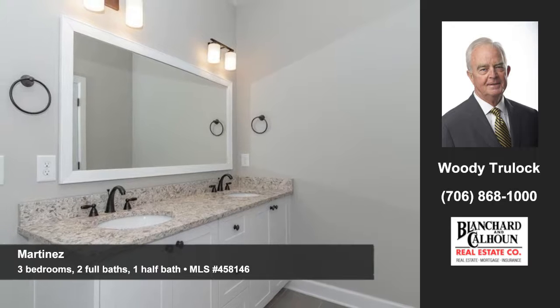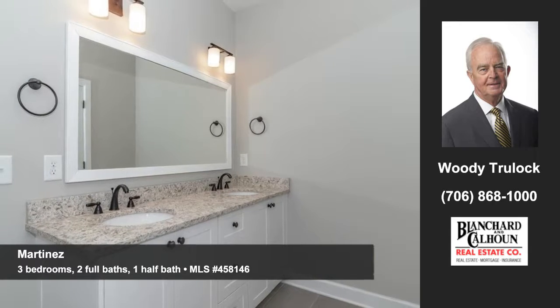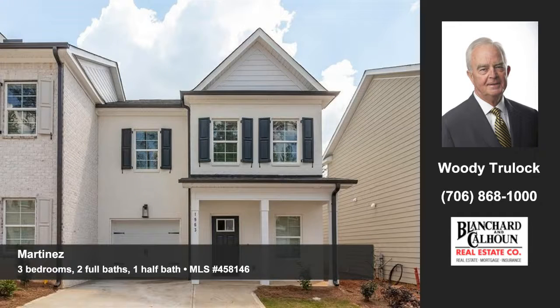and a half bath. Contact Woody Trulock at Blanchard and Calhoun to arrange for your personal showing.